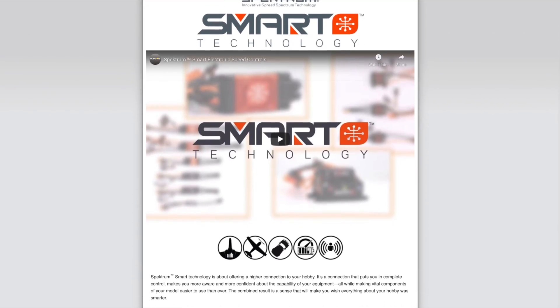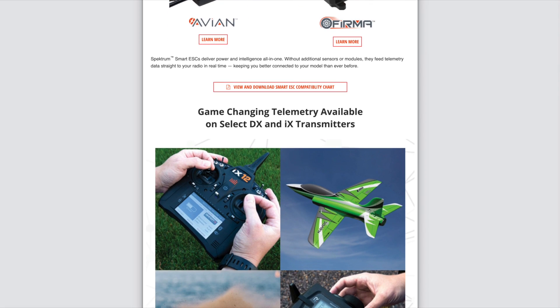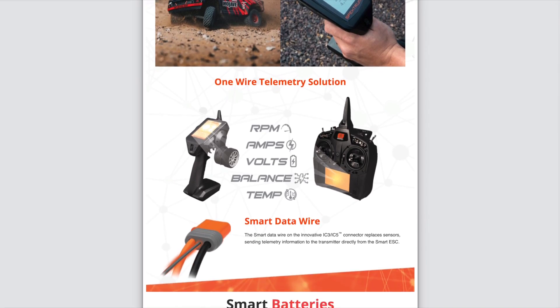Hey everyone, Chris here, the RC Geek. Telemetry in RC systems isn't necessarily something new, but the distinction has always been that very few have provided a full integrated solution for real-time telemetry. Well, late last year, Spektrum released a whole new line of smart technology products that provides a whole new world in data telemetry and system monitoring on our models.